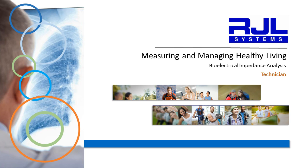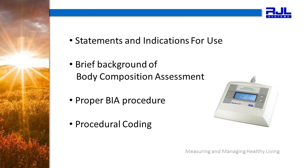Welcome to RJL Systems. Thank you for joining us in our commitment to accuracy. This is our technician level training. We will cover the indications for use, a brief background of body composition assessment in general, and proper BIA procedure and coding.